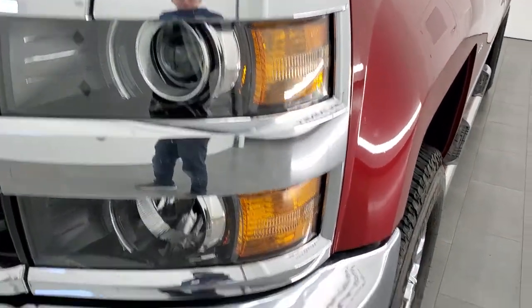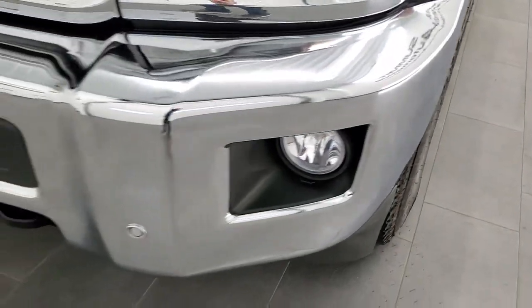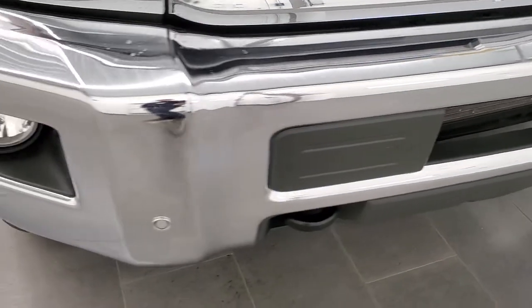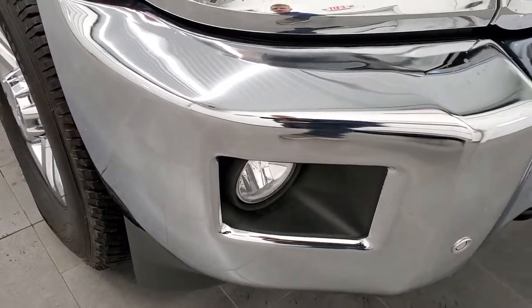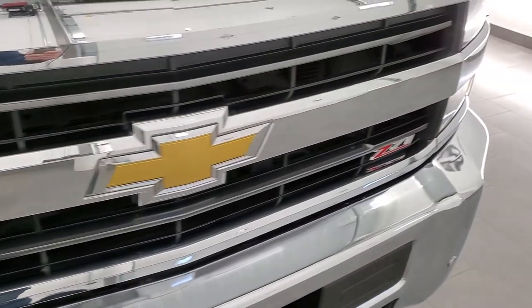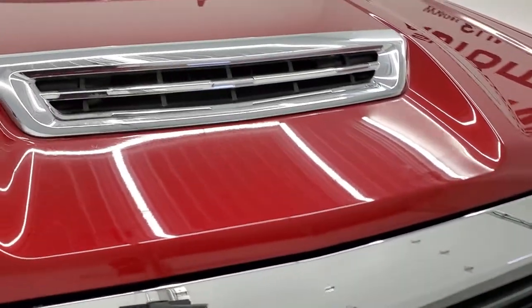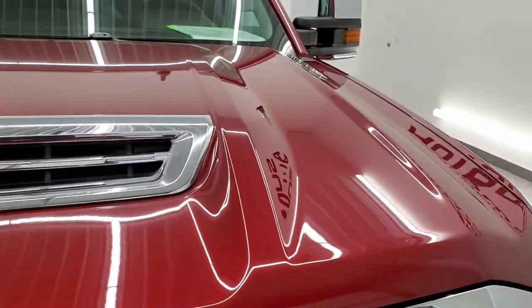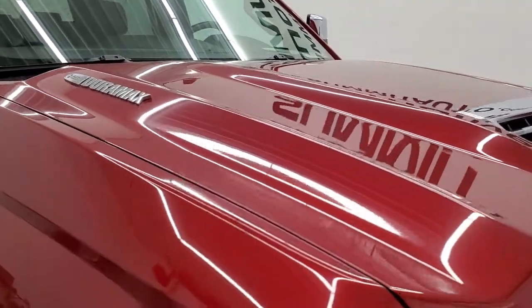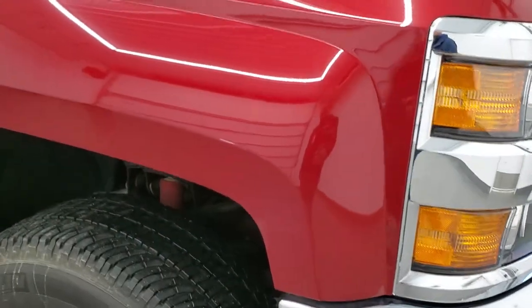It has projector headlamps, factory fog lights, and the front bumper is in excellent condition. It does have the front bumper parking sensors, no dents or dings on there. The grille is in nice shape. It does have the true cowl induction hood and I'll show you how that works in just a little bit. No dents or dings on that hood, and the passenger side front fender looks really good as well.